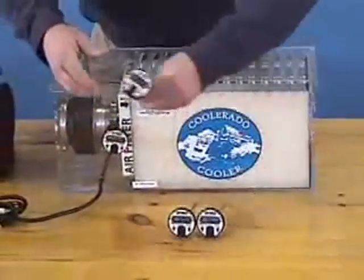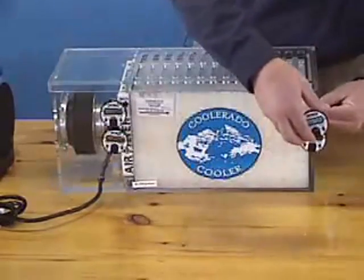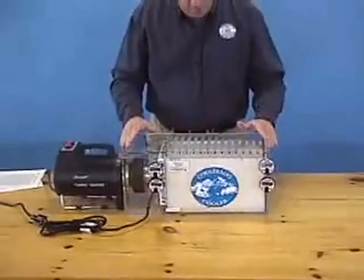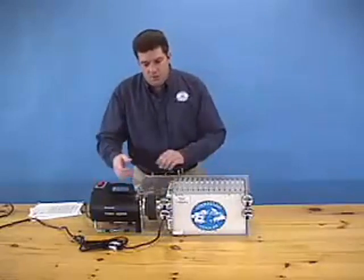Coolerado air is conditioned to temperatures lower than evaporative coolers and no moisture is added to the air entering the building. Coolerado brings this high quality conditioned air to you using one-fifth as much energy as traditional air conditioners, without chemical refrigerants or expensive compressors.